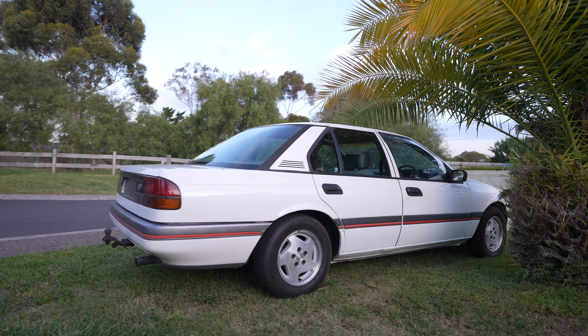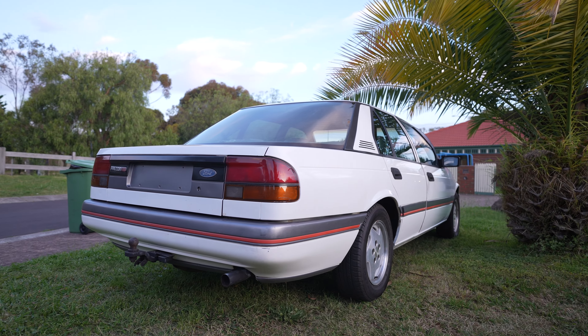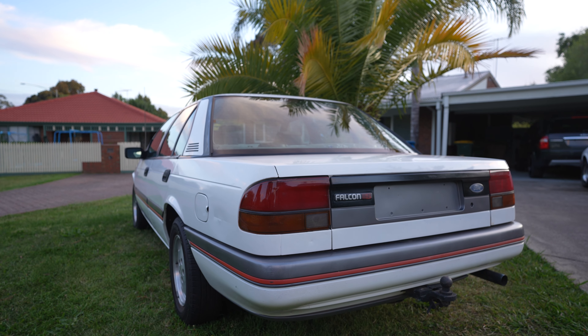One year later, two years later — we're back with an update on the EA Falcon. Everyone's been asking where Episode Three is. The car's been on hold, sitting around in my backyard for ages, and finally we're getting it on the road. It's actually getting registered this Friday, which is amazing — super pumped about it.